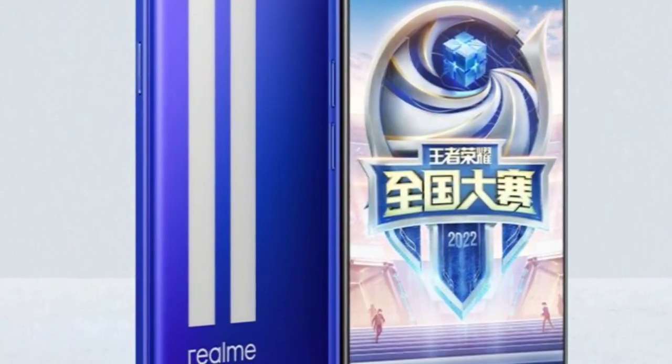The display is a 6.7-inch Full HD Plus AMOLED display with 120Hz. This is 10-bit technology, which means billions of colors in the display. It's because of color accuracy. So the display is top notch.